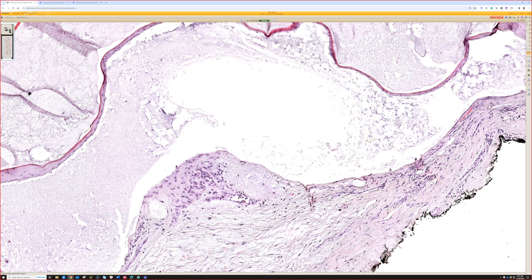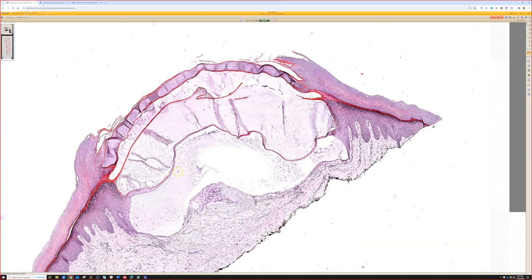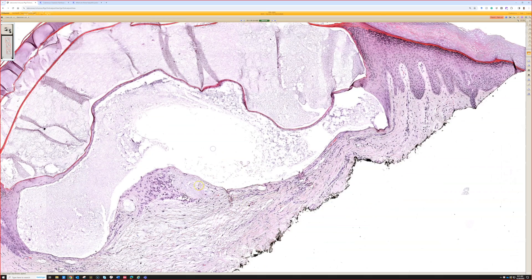I've seen some hand surgeons call things that are obviously deep ganglion cysts — they'll still call them digital myxoid cyst or digital mucous cyst, even though it's not in the proximal nail fold and is down in the digit connected to the joint. Some hand surgeons will actually use digital mucous cyst and ganglion cyst synonymously. I think of them as presenting a little differently, but the same spectrum — a pseudocyst.